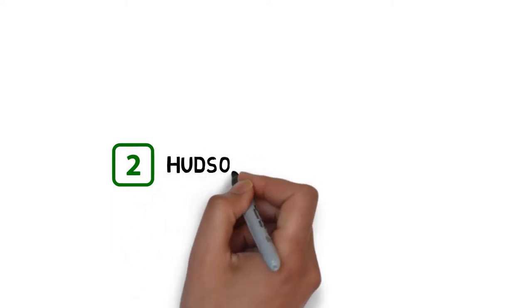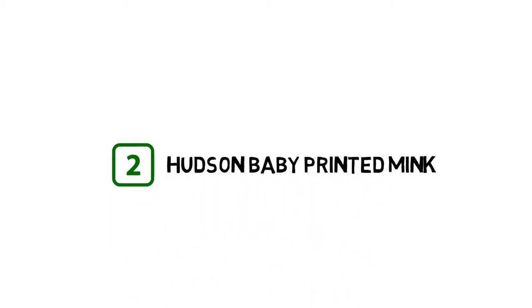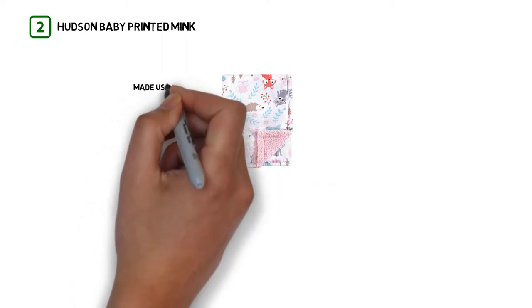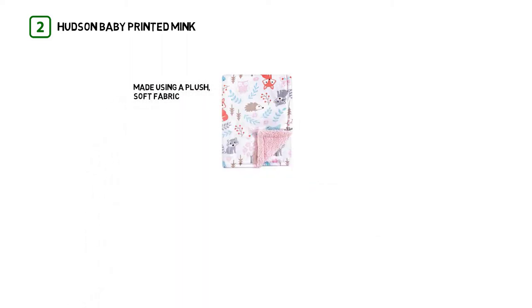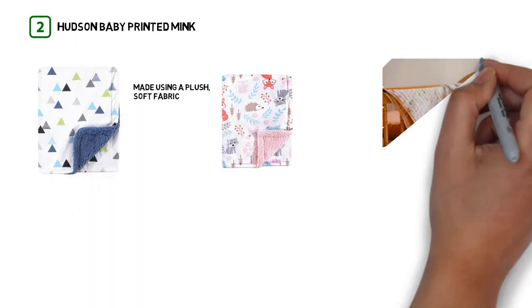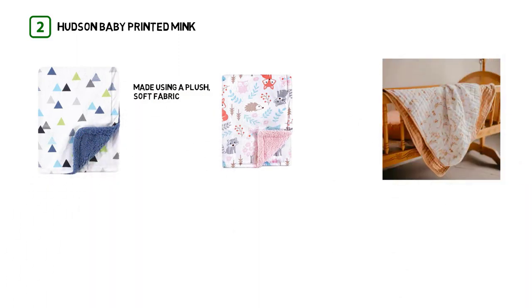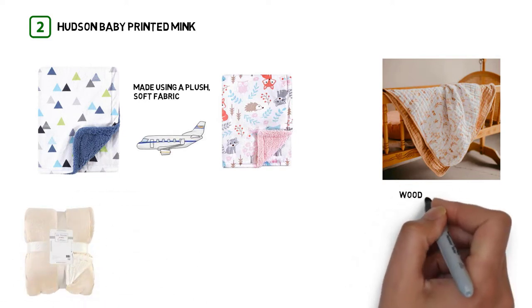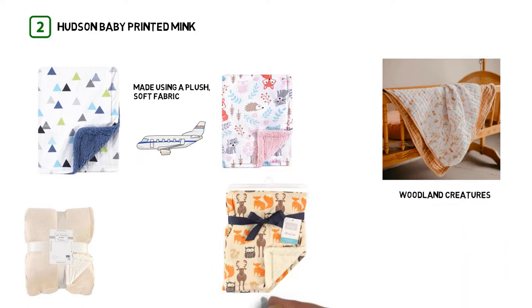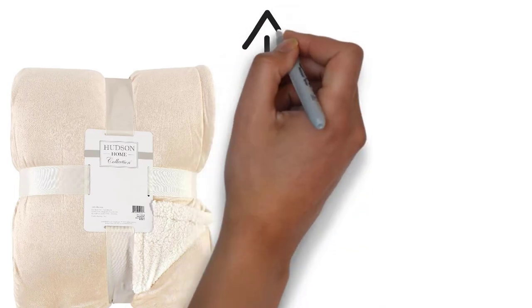Number 2. Hudson Baby Printed Mink. The Hudson Baby Printed Mink with Sherpa Backing Blanket is made using a plush, soft fabric. Though it is made from polyester, the blanket is incredibly soft. This blanket is available in several fun designs, including airplanes, woodland creatures, whimsical unicorns, floral, and more. It would look great draped across a crib in any nursery.